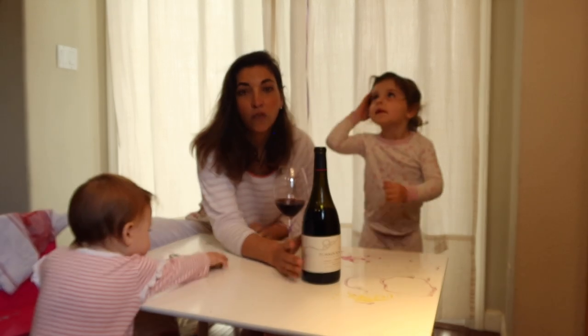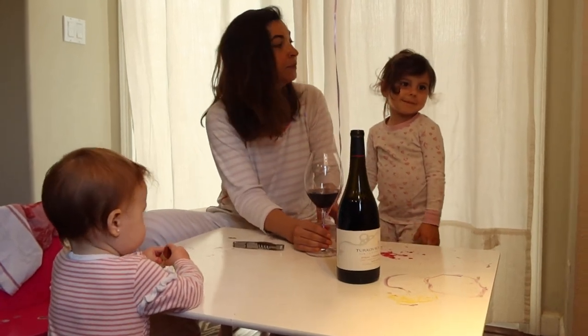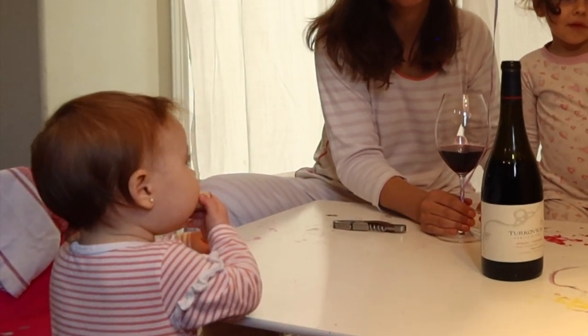Syrah Viognier is a co-fermentation wine. What that means is we leave the Viognier a little bit longer in the vineyard.